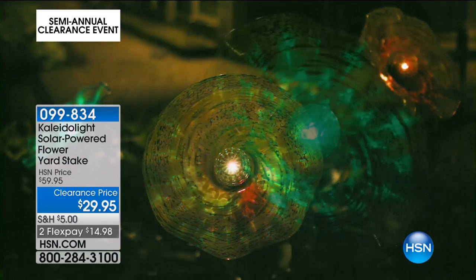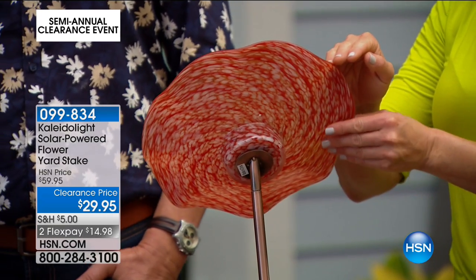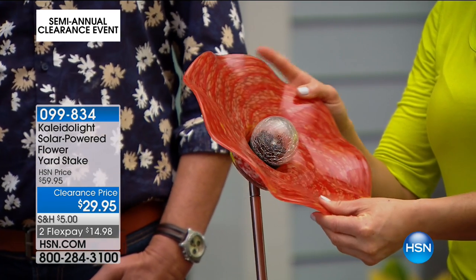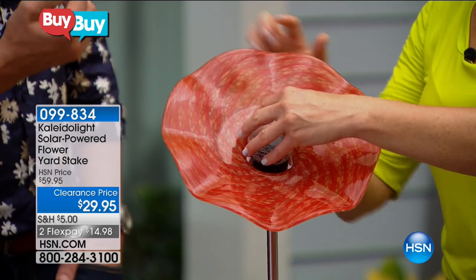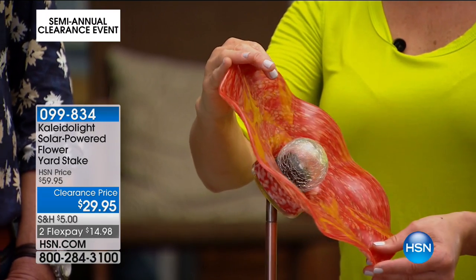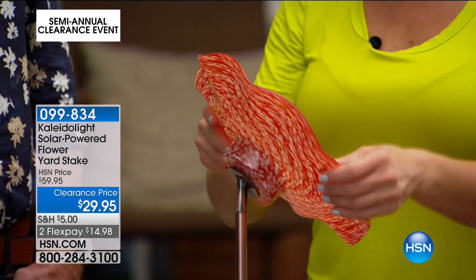Even at HSN's original price of $59.95, that's a conservative estimation. When the sun goes down this turns on automatically. Solar power — both the batteries and the solar panel itself — has come in leaps and bounds, meaning you get so much more runtime. The light is nice and bright, giving you beautiful mood lighting with light and dark contrast in a darker area of your patio or garden.